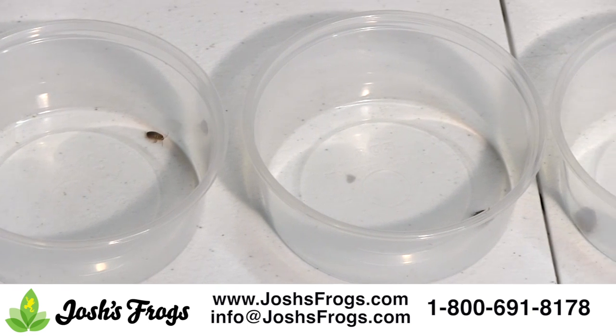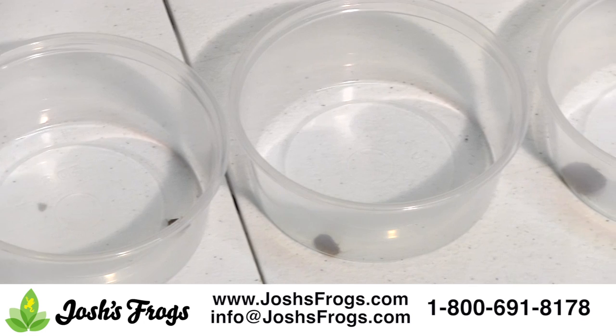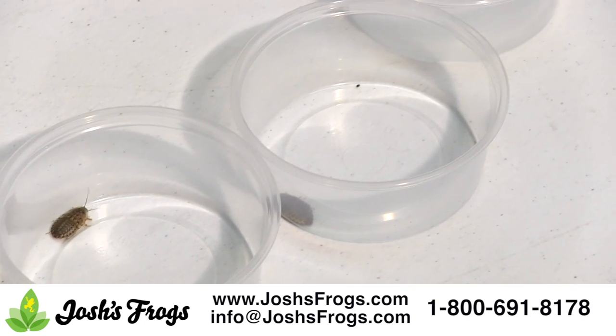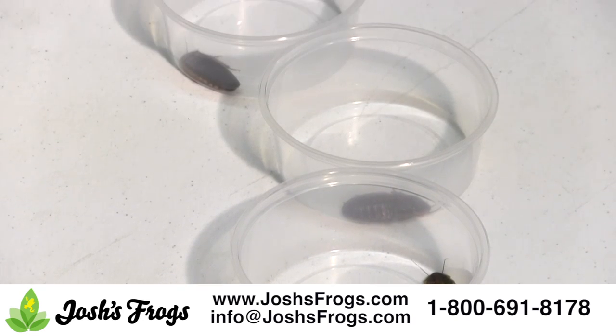Dubia roaches also come in a wide variety of sizes. From less than a quarter inch long nymphs to two inch females, dubia roaches can be raised to the perfect size for your pets. From nymph to full grown adult takes about five to six months depending on temperature.